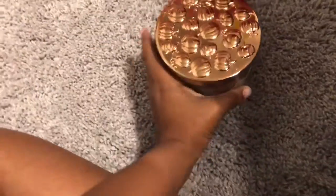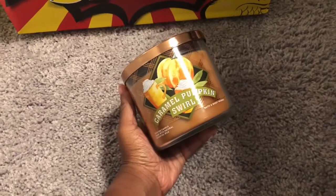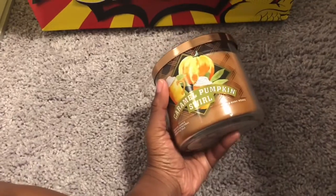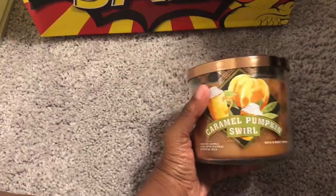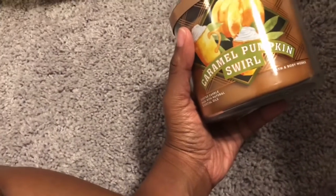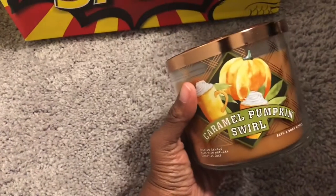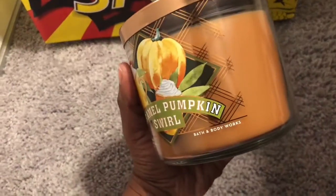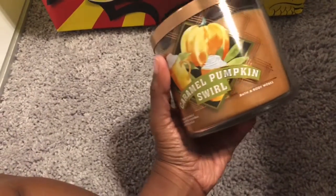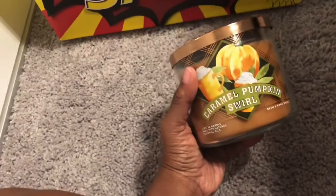Next up is Caramel Pumpkin Swirl. I had Caramel Pumpkin Swirl last year around Christmas as two single wicks, and oh my gosh, this candle for a single wick threw amazing — it has such a heavenly caramel smell. It made me definitely want to burn it all day, and I did. So I only got one of these because I wanted to make sure that it had such a good throw as the single wicks, since sometimes the single wicks for Bath & Body Works do a little better than the three wicks.